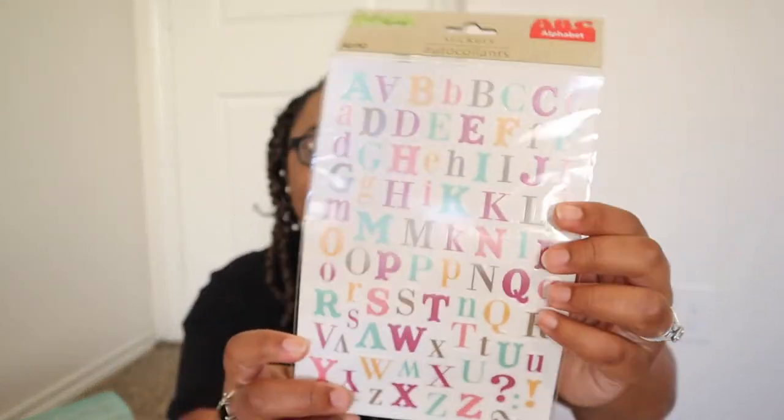Now for the stickers — I have a whole box of them because I've been collecting stickers for years. Dollar Tree is a really good budget option, and I also buy from small Etsy shops. First up is a set of alphabet letter stickers in different cute, summery colors. You get a nice variety of each letter, and I really like these.